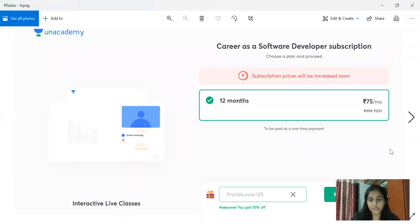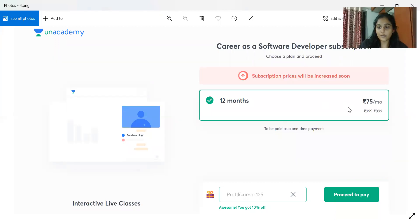The subscription page shows it's 83 rupees per month, but you can actually pay just 75 rupees per month for a yearly plan at 899 rupees. Use coupon code 'prateikumar.125' to get an additional 10% discount. I'll leave the code in the description so you can take it from there and continue with your registration.